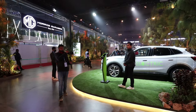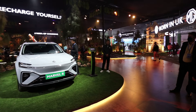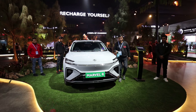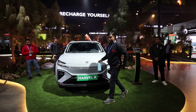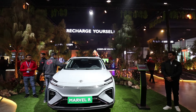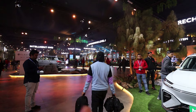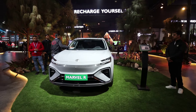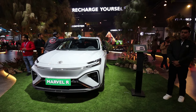In MG Pavilion, the first exciting car I have seen is the MG Marvel R, which is completely electric. The categories here include Autonomous and Plug-in Hybrids. First I will show you the 'Recharge yourself' category — that means fully electric, a global car.